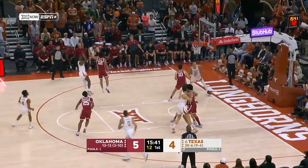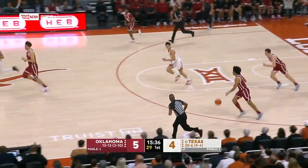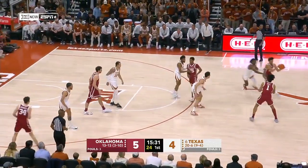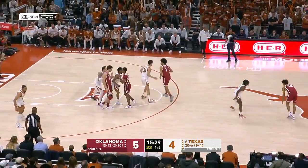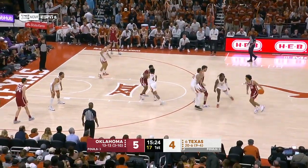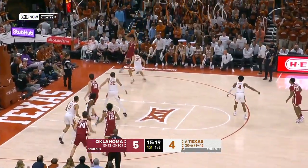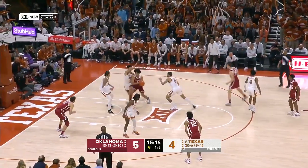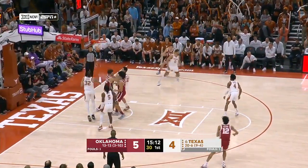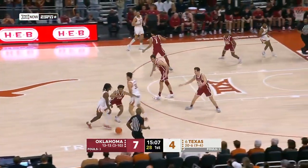Carr, guarded by the freshman Uzan, is off the mark. Jacob Groves in for the first time grabs the rebound. The defense by the freshman Uzan — that's the step-back mid-range shot that Marcus Carr loves, especially going to his left hand. He has been a stat sheet stuffer this year for the Longhorns, certainly in the conversation for Big 12 Player of the Year. Jalen Hill almost turned it over. Godwin — Johnny on the spot gets it to go. That's found money for the Sooners.